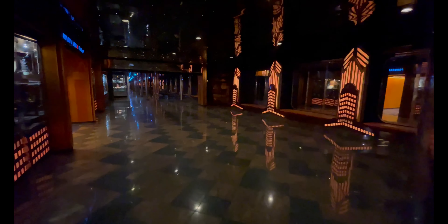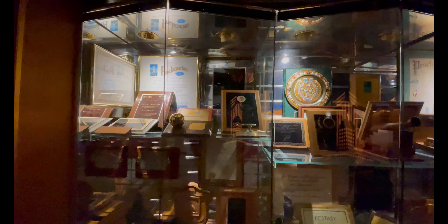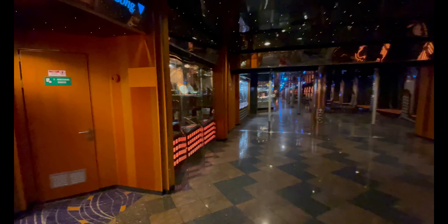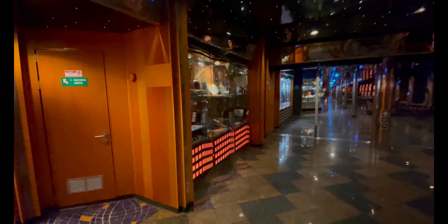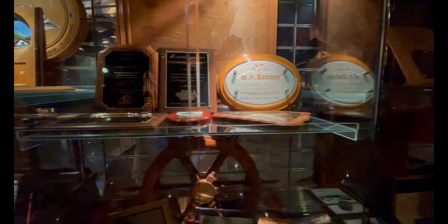Coming out of the Starlight Lounge we're entering Alchemy Bar again — it's a massive area on this ship. Now we're getting into City Lights Boulevard. One of our favorite spots along the way is a glass case displaying all the specific Carnival Ecstasy memorabilia over the years: ports of call visited for the first time, flags flown on the ship, keys to cities, and much more. A lot of these items were auctioned off on the final sea day, and we raised over forty thousand dollars for St. Jude's Children's Hospital — an amazing cause.